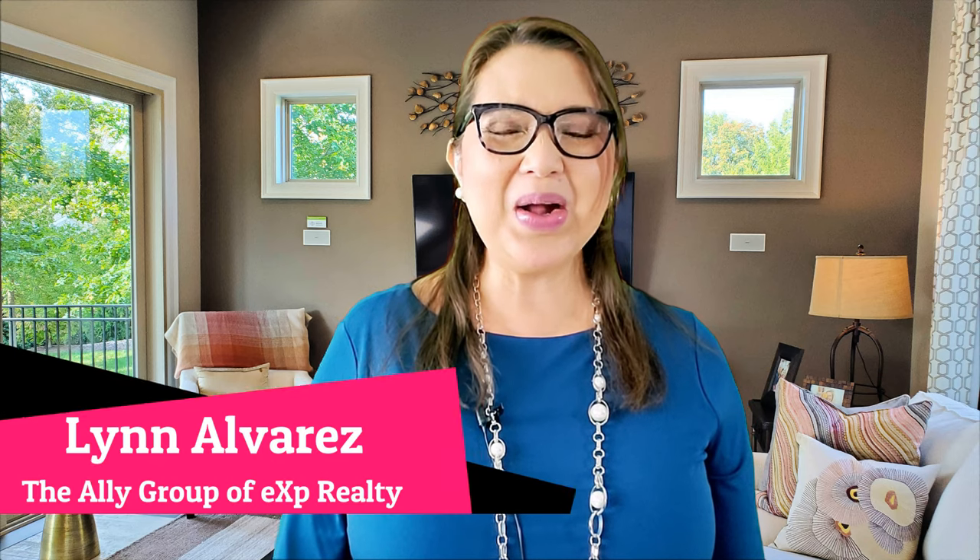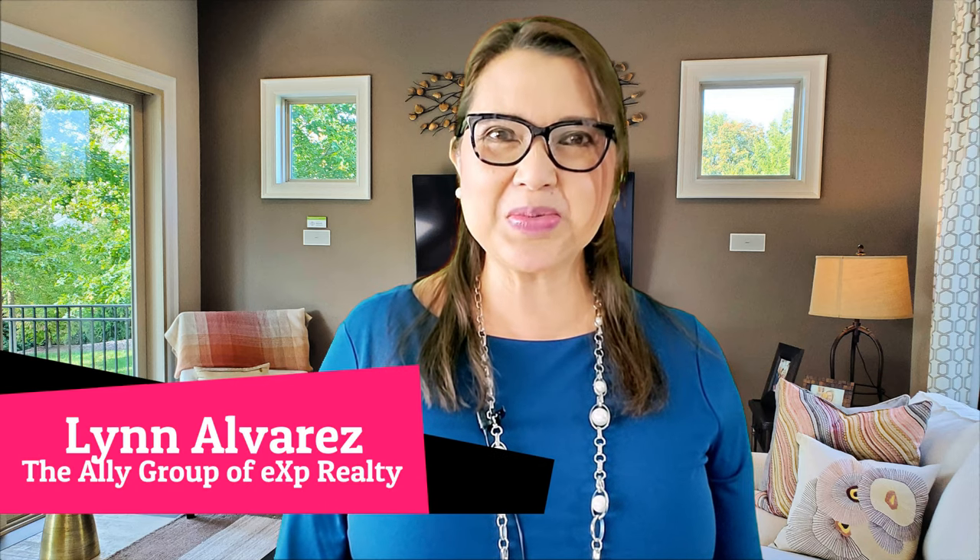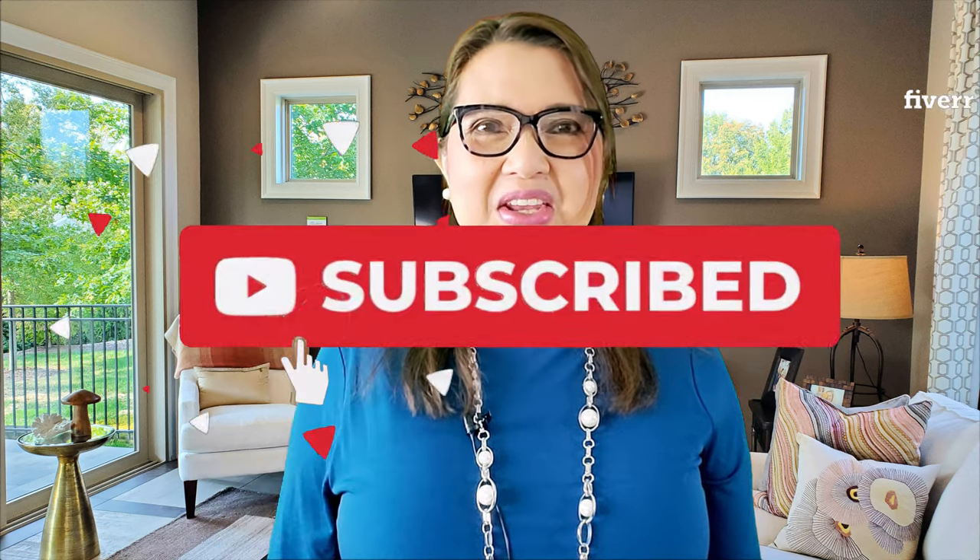Hi there, welcome back to my channel. My name is Len Alvarez, a Realtor with the Ally Group of eXp Realty in Charlotte, North Carolina. If you are new to our channel, please consider subscribing below. And if you're already subscribed, thank you — I hope you're getting a lot of value from the content that we publish every week.